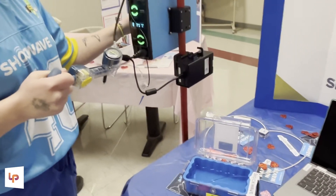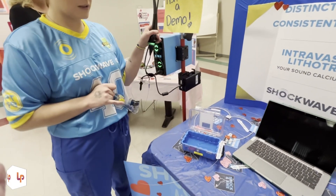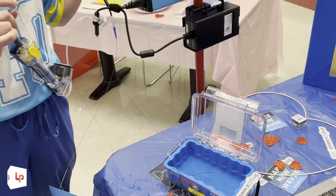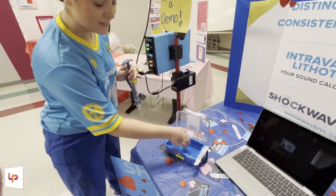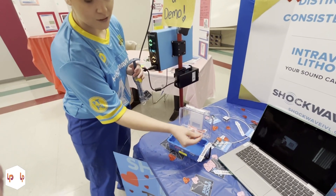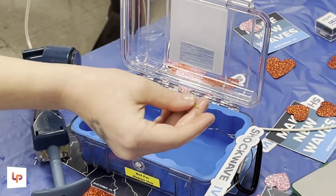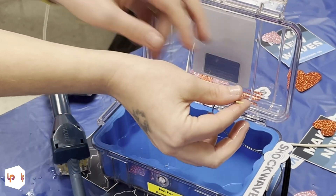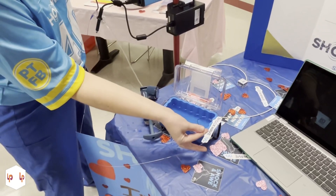With the balloon inflated, I'm going to press this button and you're actually going to see the shocks be delivered. It only took one shock to absolutely destroy that calcium. The trick with this is that we say it works hard on hard — so it will get rid of that hard plaque — but it works soft on soft, so it does not want to damage anything that's healthy.